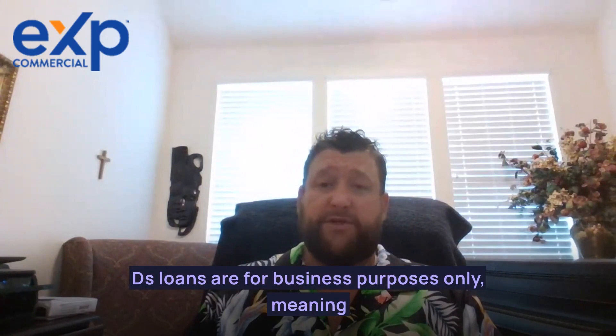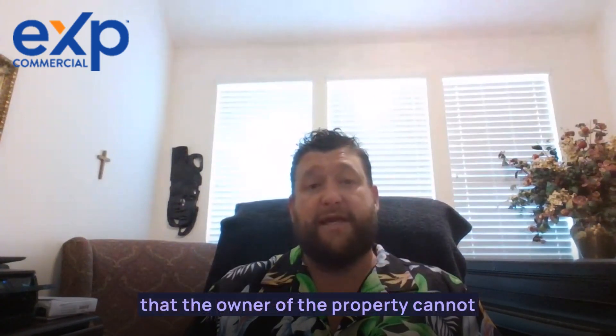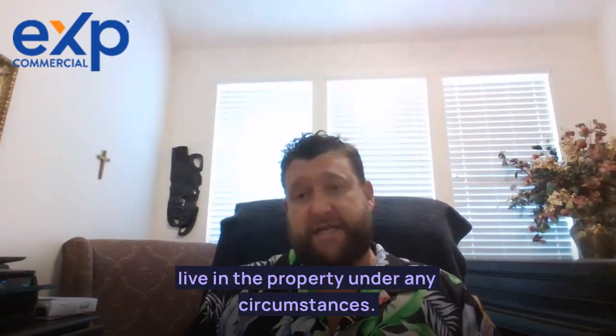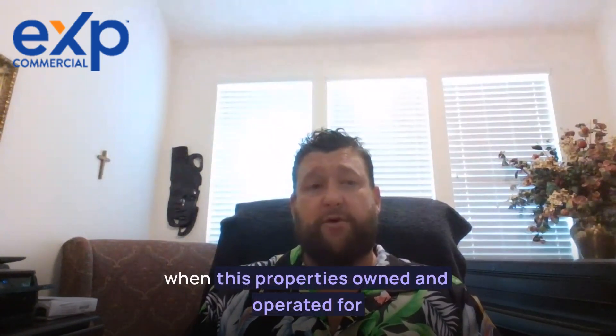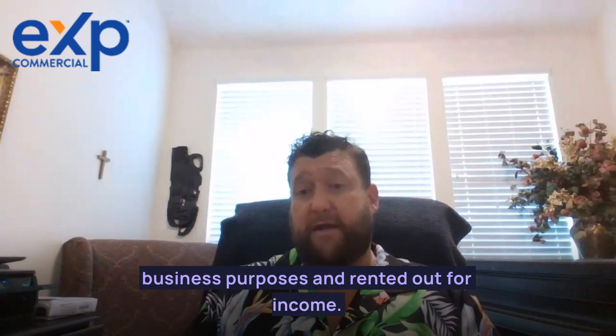DSCR loans can cover both commercial and residential real estate properties. DSCR loans are for business purpose only, meaning that the owner of the property cannot live in the property under any circumstances. These loans are strictly for investment properties where the property is owned and operated for business purposes and rented out for income.